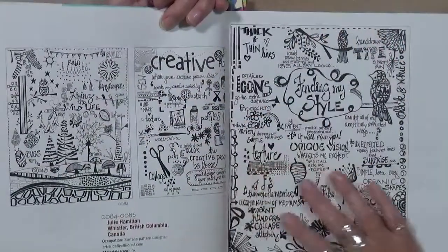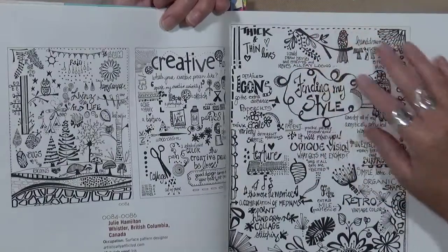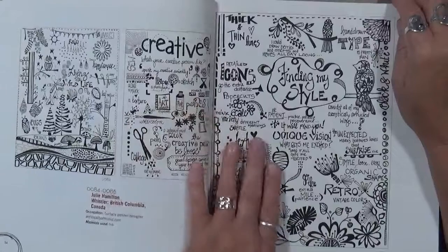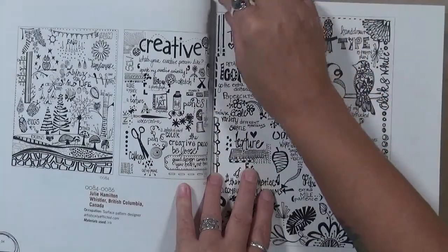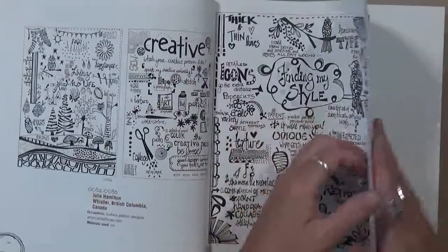This one is 'finding my style.' It says, 'I could draw berries and stems and leaves all day long.' This is amazing. This is Julie Hamilton in Whistler, British Columbia in Canada. I find this just amazing.